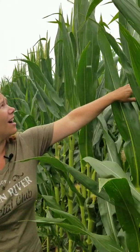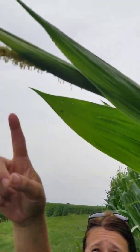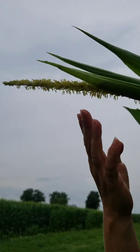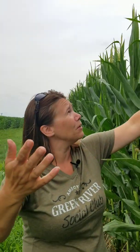The tassels you can see are starting to emerge here at the top and the pollen is falling. Here's the tassel — it's not fully out yet but it is coming, and what's falling off there is the pollen. This is how pollination happens.